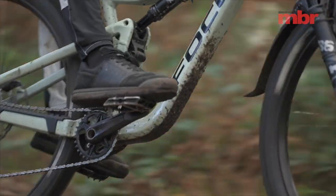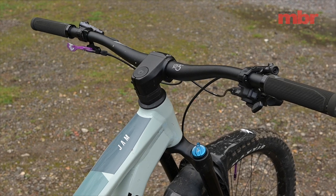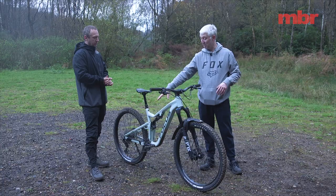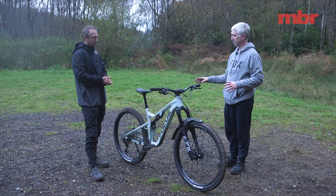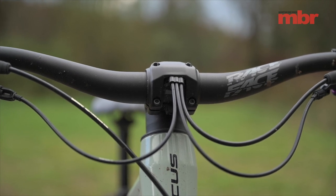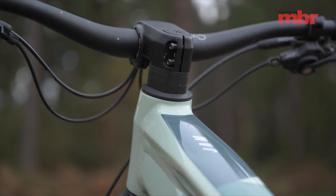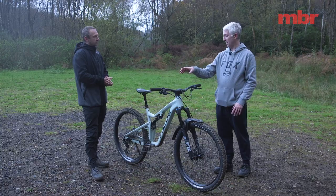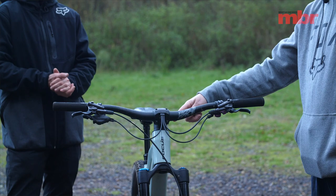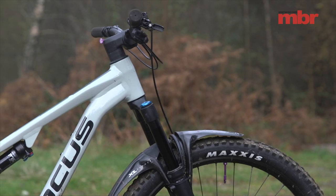If you lean it over in a corner you can knock the pro pedal lever with your knee pad and it goes into close mode — it just needs a little bit more preload on that lever. Another unique aspect is the stem: the bike is really clean with all cables routed internally through the stem, down past the steerer, then into the frameset. Focus don't offer this stem in any other length, so if you want to fit a different stem or brand, you're going to have to take all of the cables out of the frame.